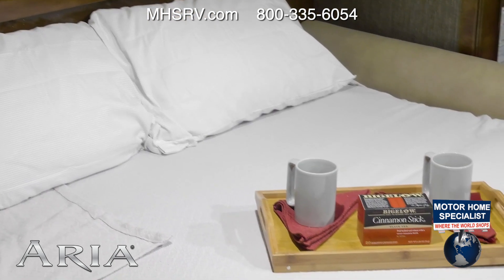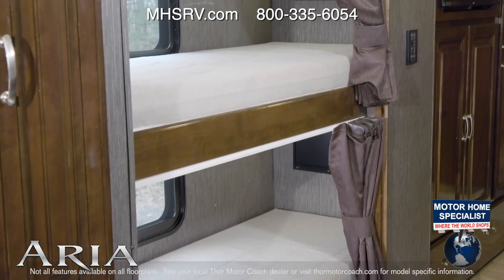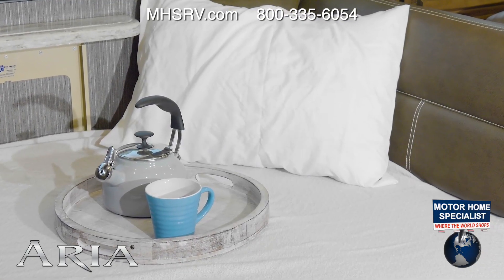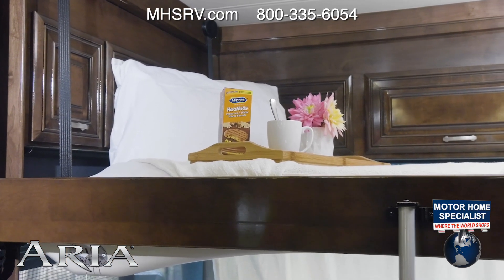The Aria offers a number of great sleeping options. In the bunkhouse model, each bunk is equipped with its own TV. The sofas and Dream Dinette make into beds. The Aria also comes standard with a power drop-down overhead bunk.